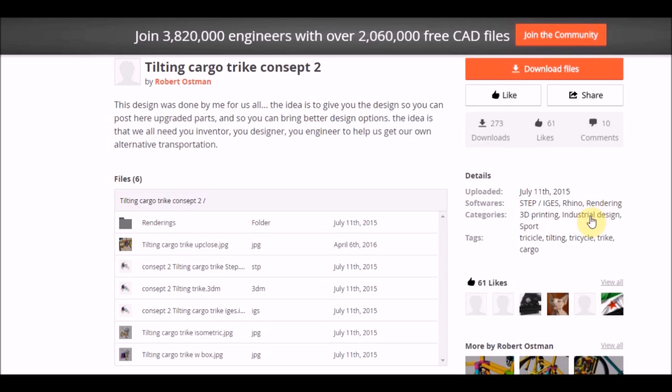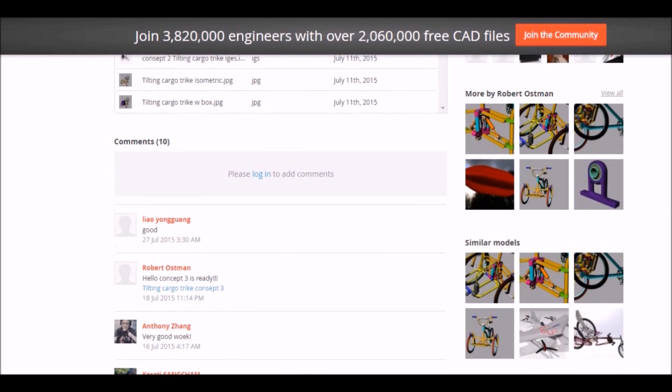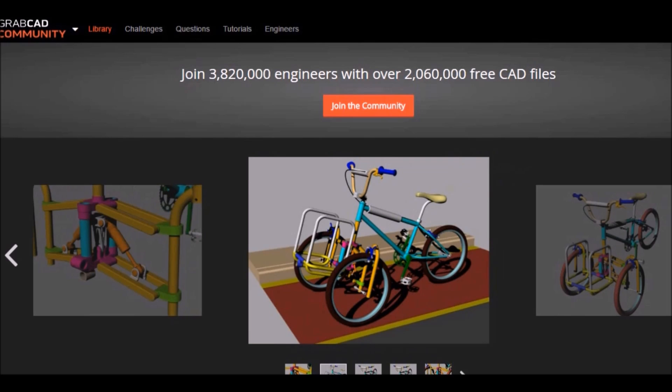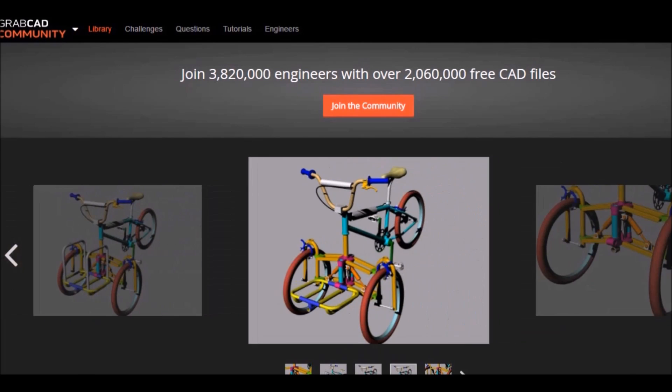Here we can see that close to 300 people have already downloaded the design, and there have been a few upvoting it as well. In this other section it is showing a few other designs that I have created. Let's look at this other one — here we can see that I already improved certain aspects of the design from the previous one.